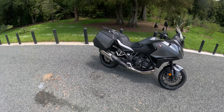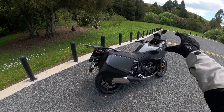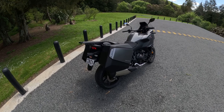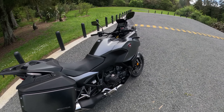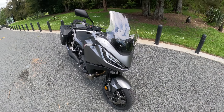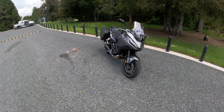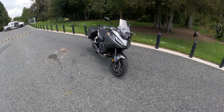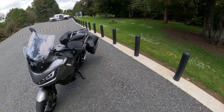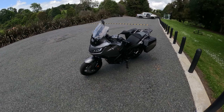It does look nice — a little weird at the front — but it looks good and it comes with the cases as standard. From my understanding it's the same engine as the Africa Twin, pretty much just set up as a tourer.